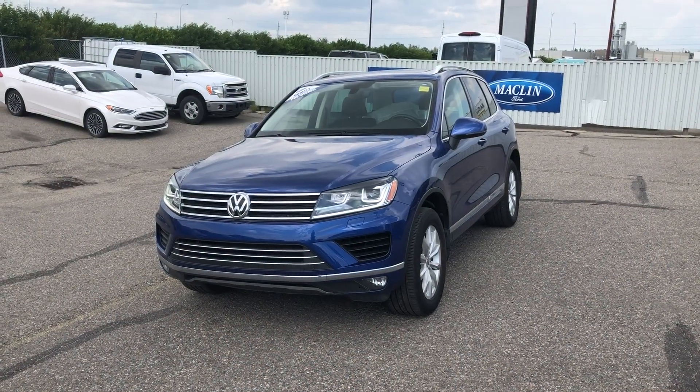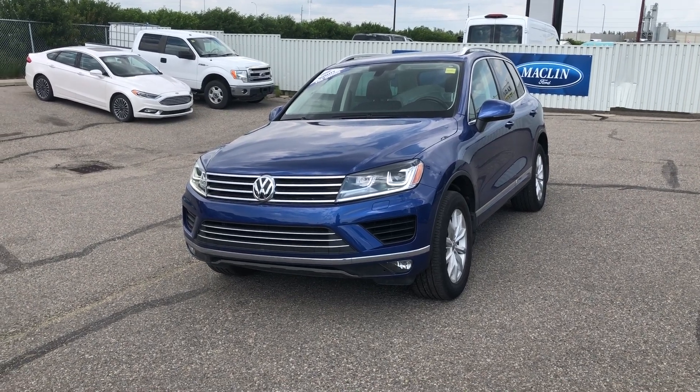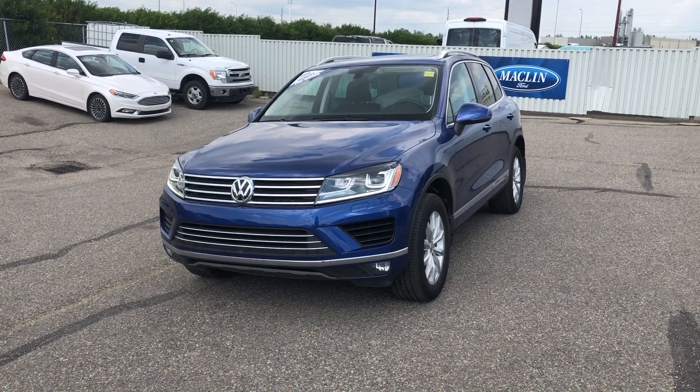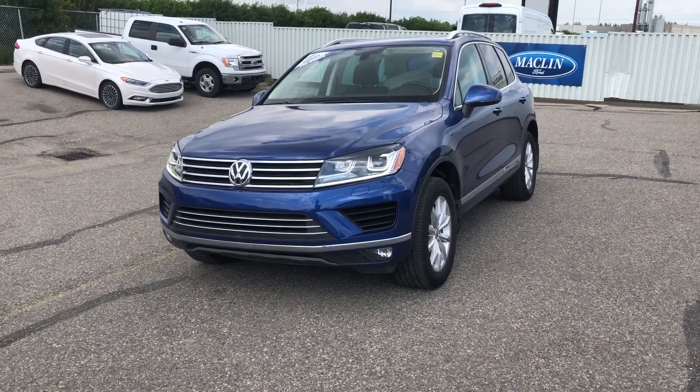Well, that's all I have to show you of this Volkswagen Touareg. For more information, I do invite you to give us a call at 587-871-8293. Alternatively, come stop by and see us. We'd love to see you at 135 Glendier Circle, Southeast. Have a great day.